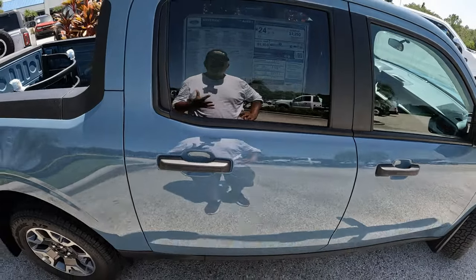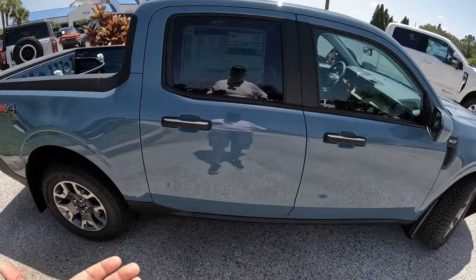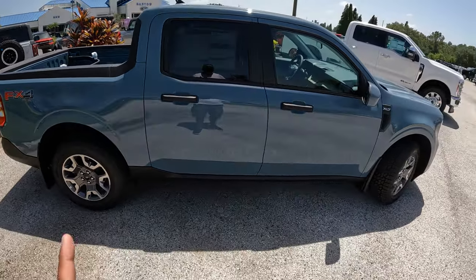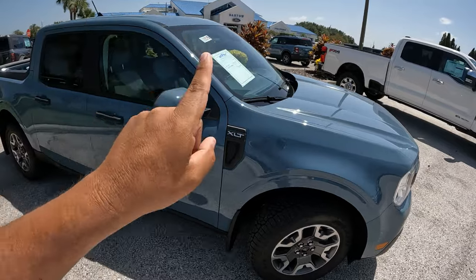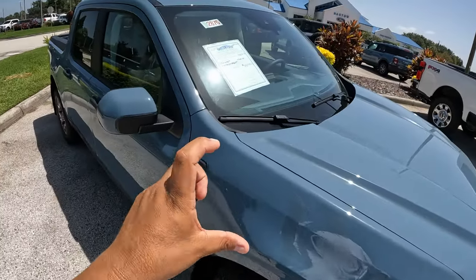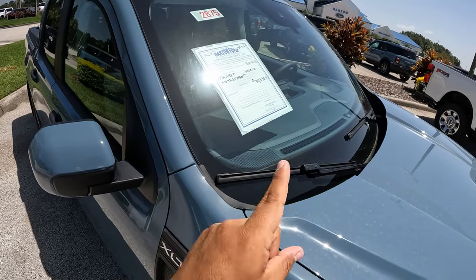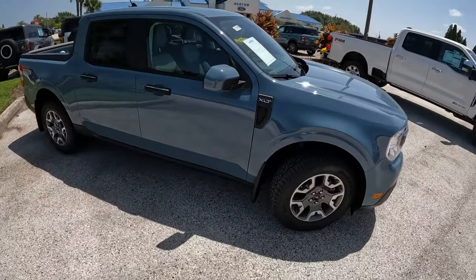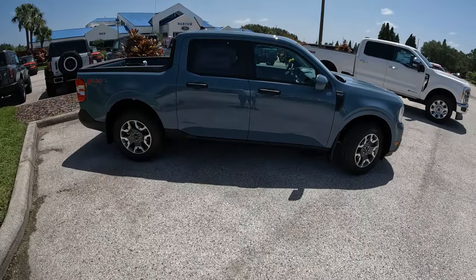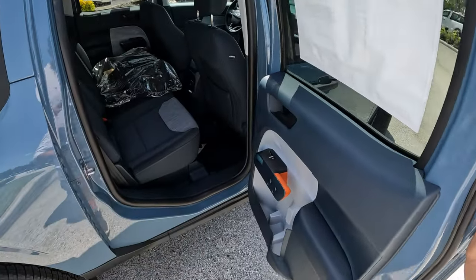That brings the total to $35,530 for this Ford Maverick XLT. Now, this one was a special order and unfortunately the original buyer didn't take delivery. Since it's a well-optioned truck — especially with the sunroof — the dealer added about a $4,000 market adjustment, bringing the total to $39,530. That's a bit much, but trucks like this with a sunroof are not easy to find.